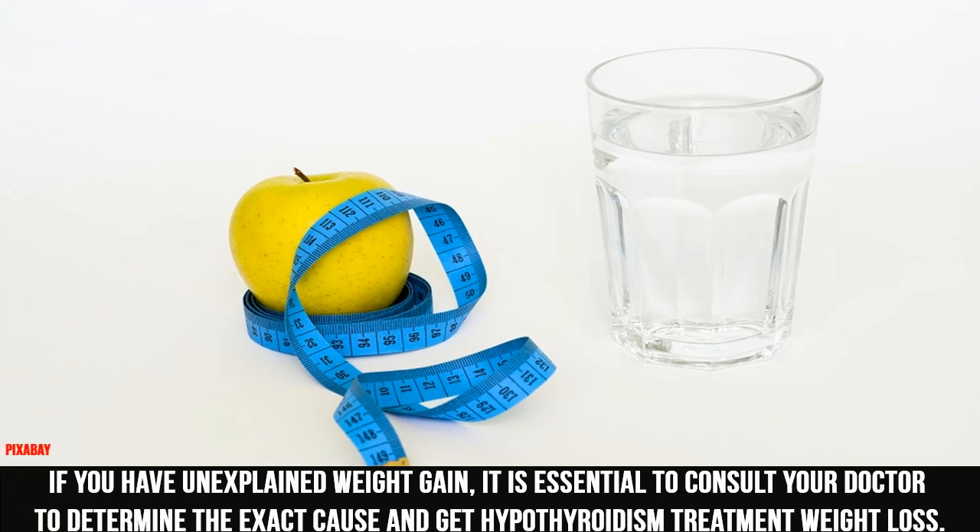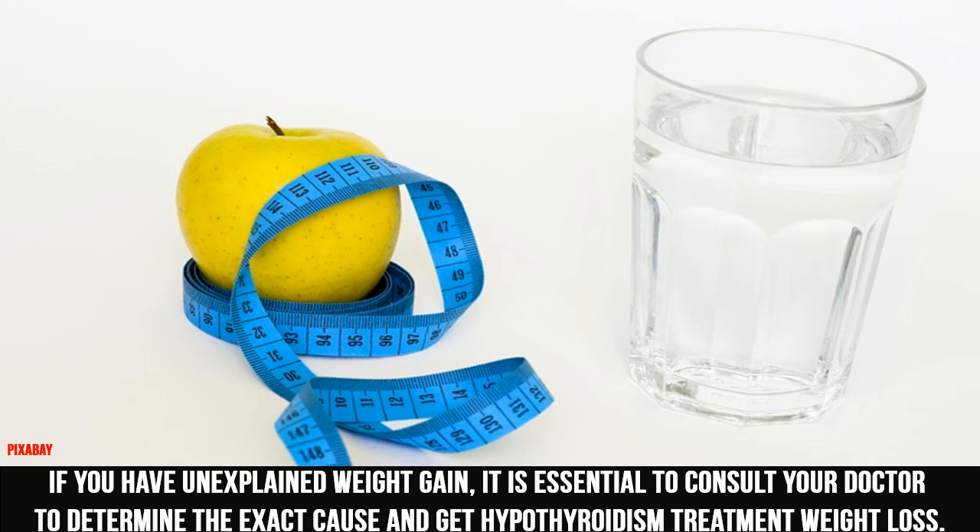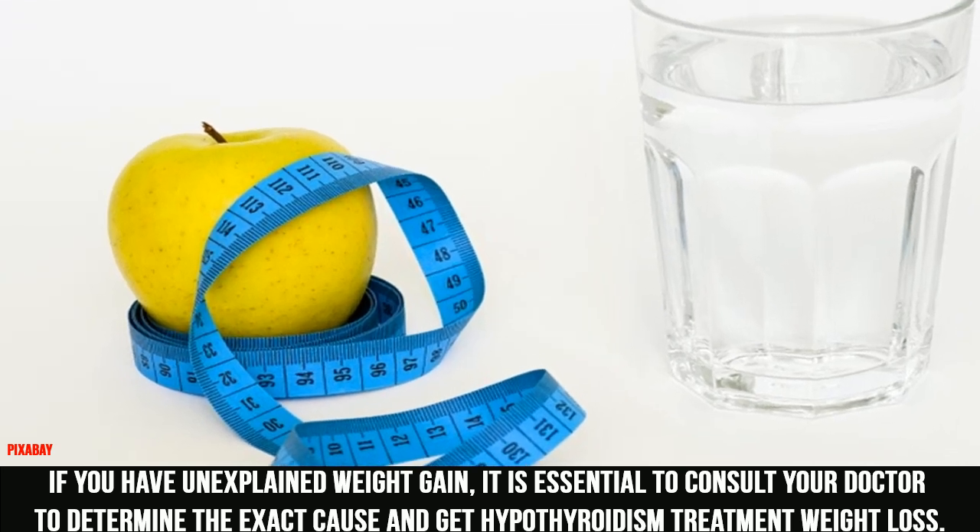If you have unexplained weight gain, it is essential to consult your doctor to determine the exact cause and get hypothyroidism treatment for weight loss.